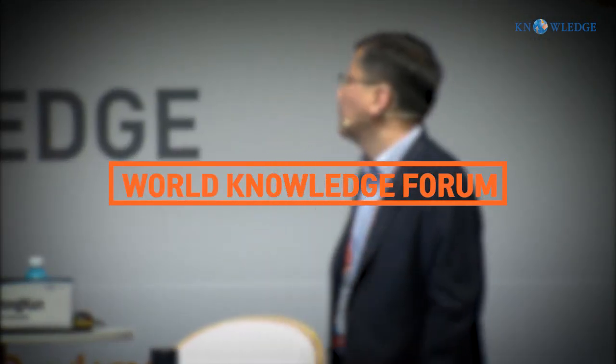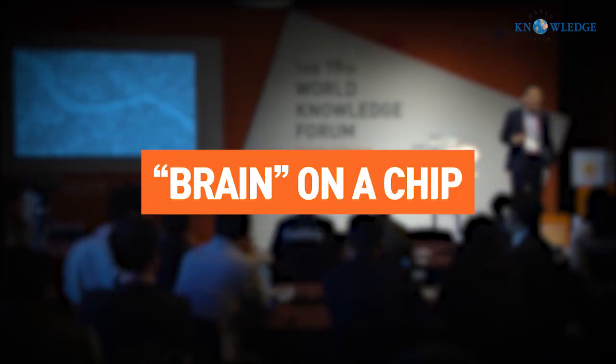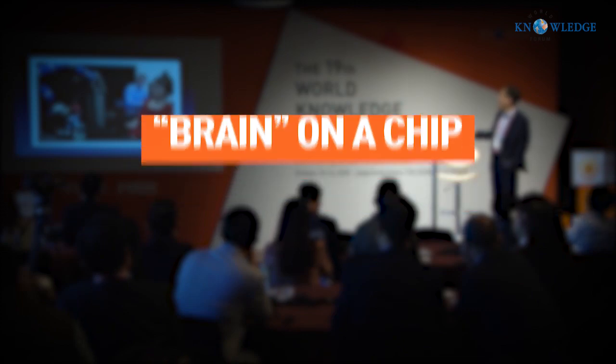Today I will tell you about my group's research effort on Brain Machine Interface Using Brain on a Chip.